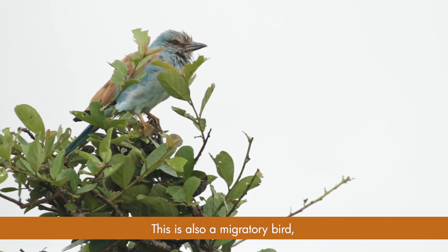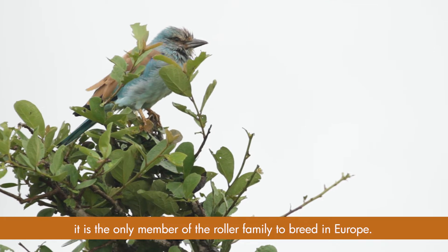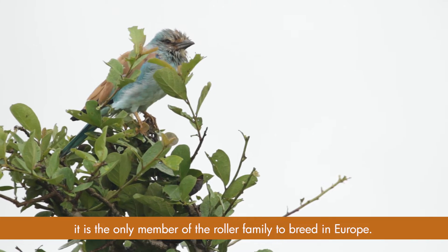The European roller. This is also a migratory bird. It is the only member of the roller family to breed in Europe.